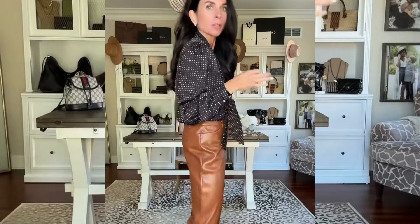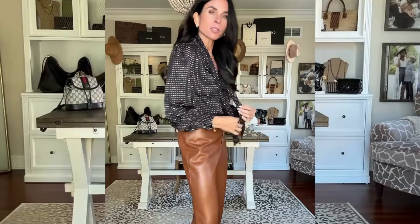These pants are so good. I'm in a size two — I probably might need to size down one. I would say they run a little bit big. And then this blouse, I think, came in a couple different colors. I'm wearing a small. I feel like this outfit would be perfect for work.